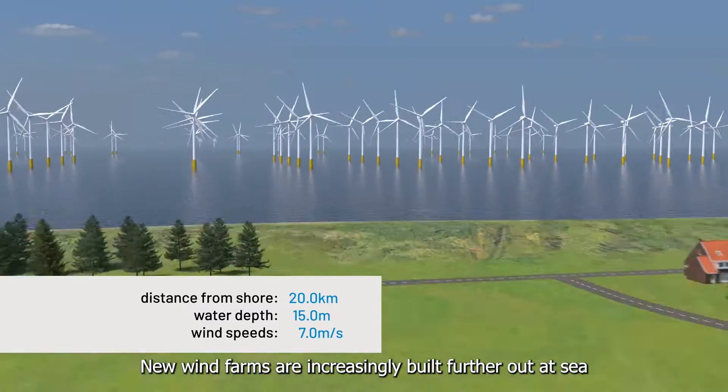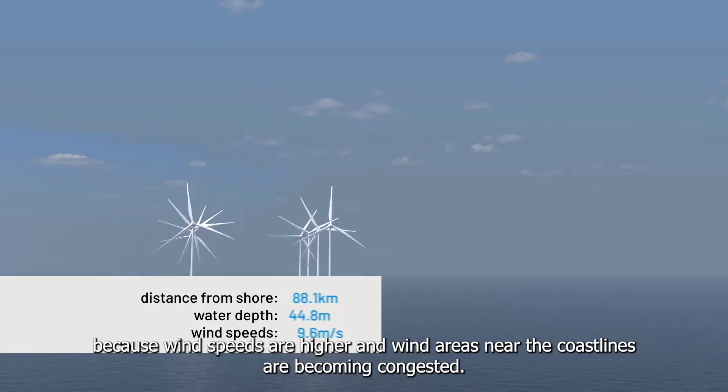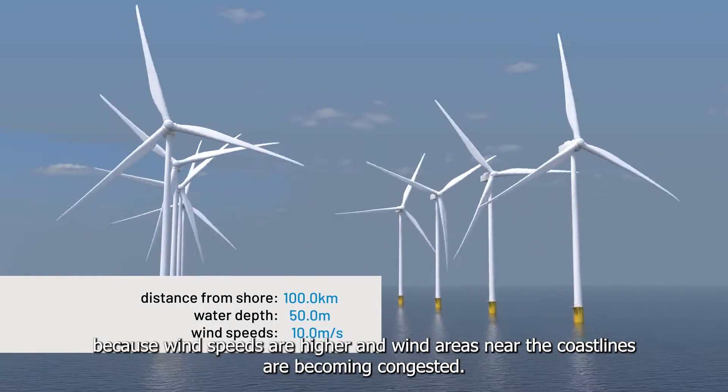New wind farms are increasingly built further out at sea, because wind speeds are higher and wind areas near the coastlines are becoming congested.